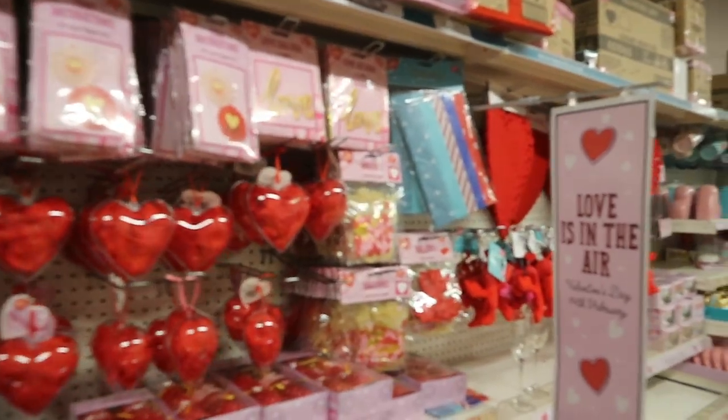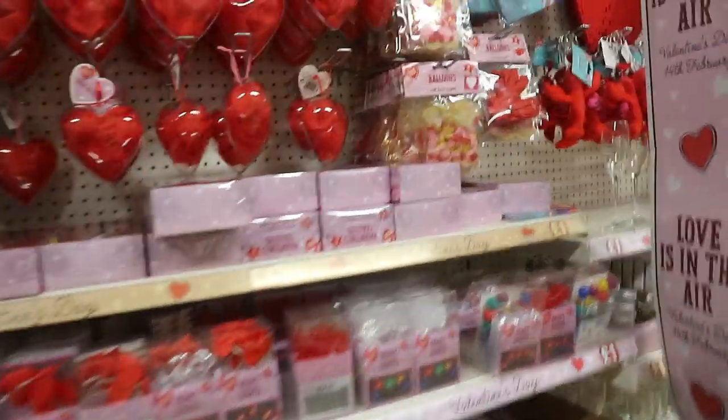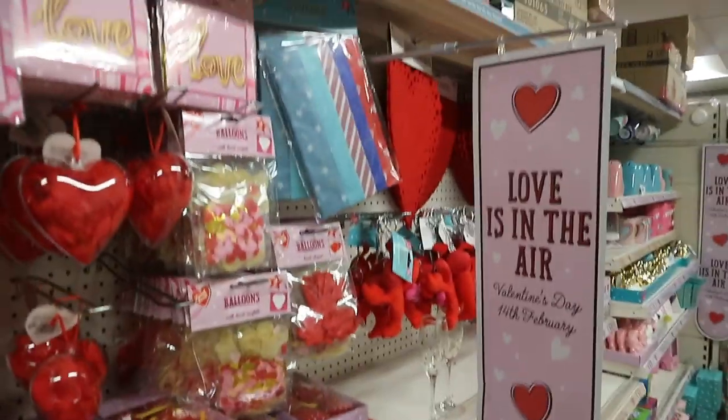Hey guys, welcome and welcome back to my channel. I haven't done this type of video in a very long while. You guys know I always like to run down to Poundland to see what they have. I was coming back from church today so I went — just a little sneak peek. They have the Valentine's range stuff right now and they just started putting it up, so I'll let you guys catch up on what they have this year for Valentine's.